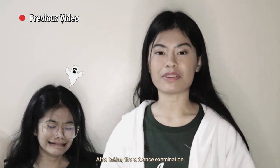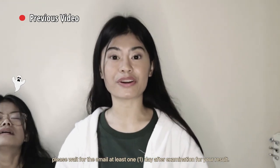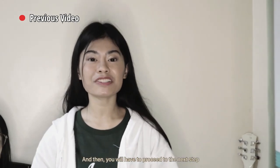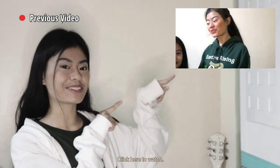After taking the entrance examination, please wait for at least one day after the examination for your result, and then you will have to proceed to the next step, which is explained on this video. Click here to watch.